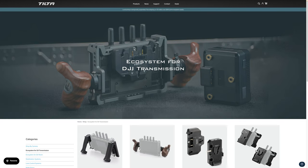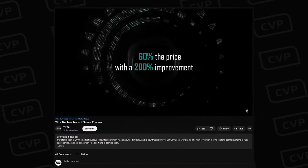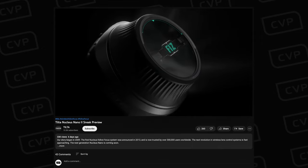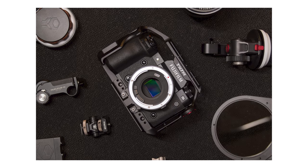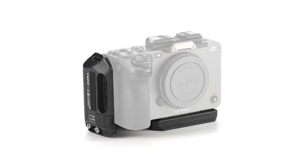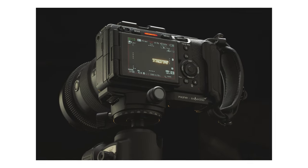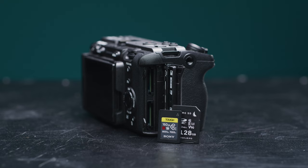Tilta announced a load of new products this month. First was their ecosystem of accessories for the DJI transmission system, including different handles, battery plates, and rigging. They also teased version 2 of their very popular Nucleus Nano wireless lens control system — not many details yet, but it should be an improvement and more affordable. They also released a mini articulating arm and their cage ecosystem for the X-H2 and X-H2S. Lastly, they announced a CFexpress Type-A to M.2 SSD storage handle for Sony cameras — potentially a good bang-for-buck alternative to Type-A cards, though internal recording with approved cards is always recommended when possible.